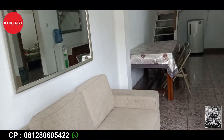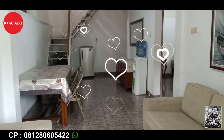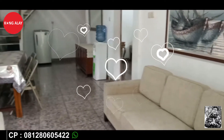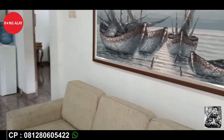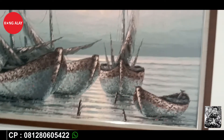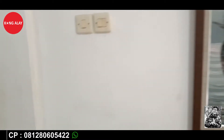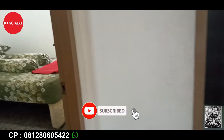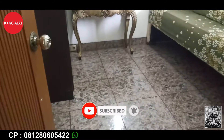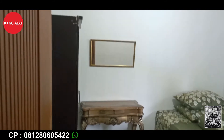Ini tampak dari ruangan lantai 1 yang sudah tersedia dengan sofa, meja, lemari, dan sudah tersedia juga kulkas di lantai 1. Serta terdapat lukisan yang membuat ruangan ini semakin menarik teman-teman.